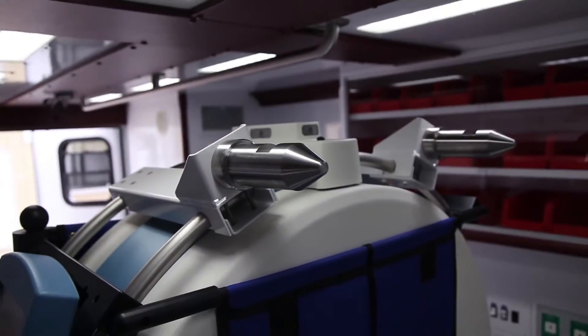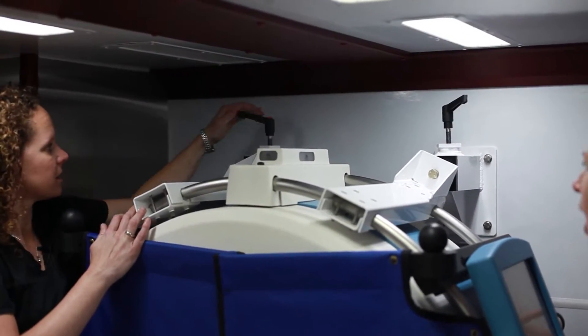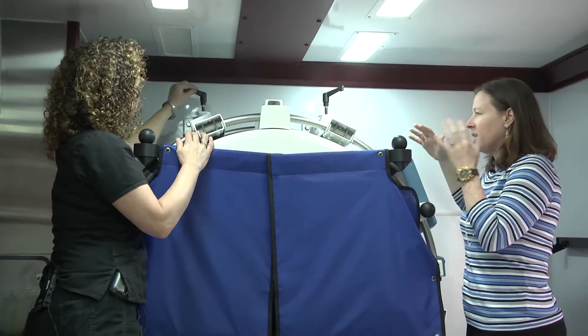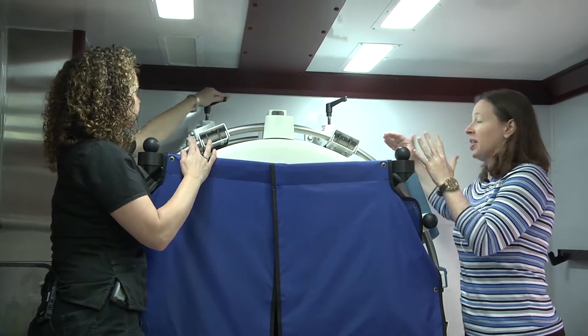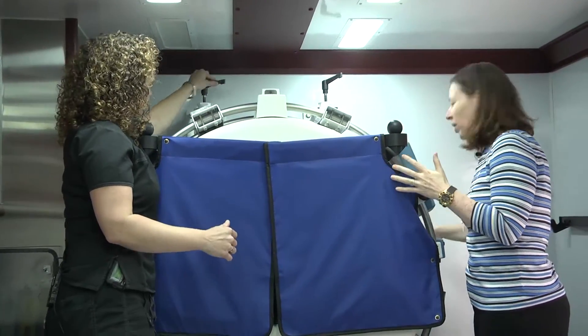I know you were showing me this earlier, so we have them already undone, but essentially all you're doing is pushing down and unlocking them. When you're driving down the road, this thing is going to be obviously locked into place, but when it's time to do a scan, we're going to unlock them.